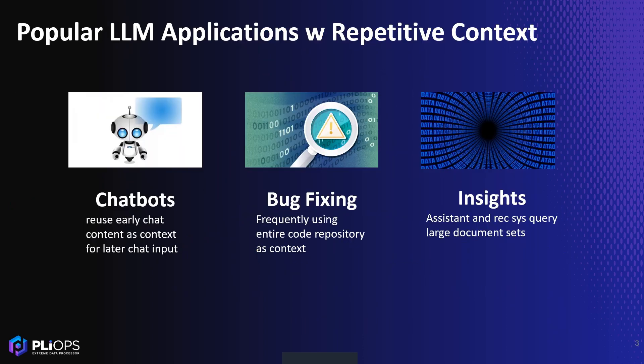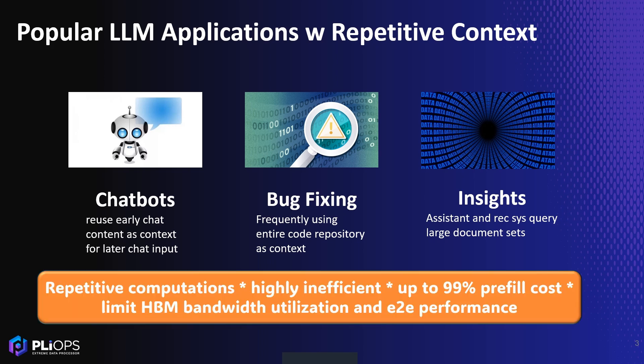Popular LLM applications handle long prompts with repeated context. Chatbot sessions reuse prior messages for each new input. Code analysis apps repeatedly process the same code repository, and assistant and recommendation systems use the same document chunks across queries. This repeated context triggers inefficient recomputation, inflating serving costs and constraining HBM bandwidth utilization and end-to-end performance by restricting batch size.